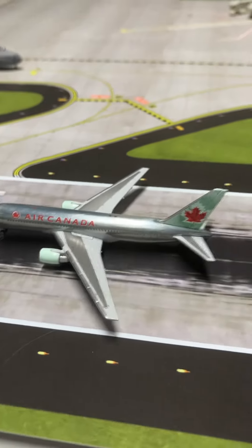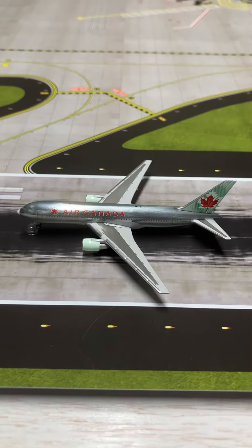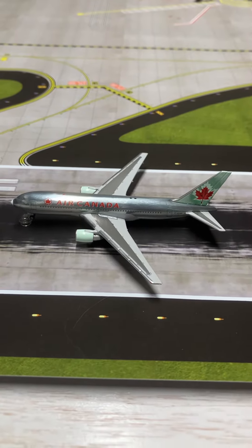On the runway, just landed from St. John's, this is Air Canada Boeing 767-200 in the toothpaste and chrome livery.